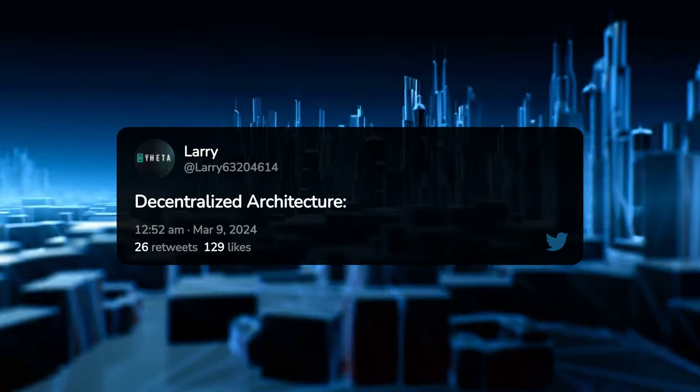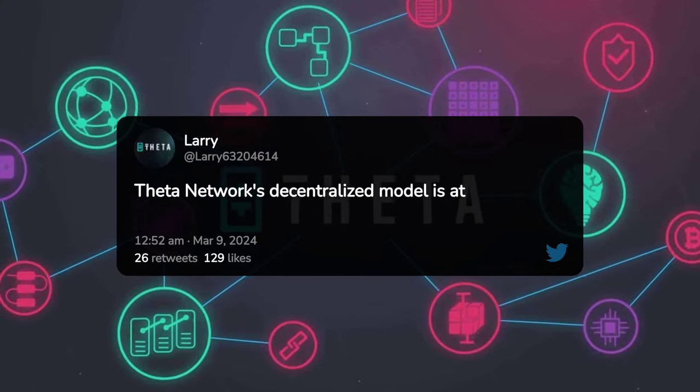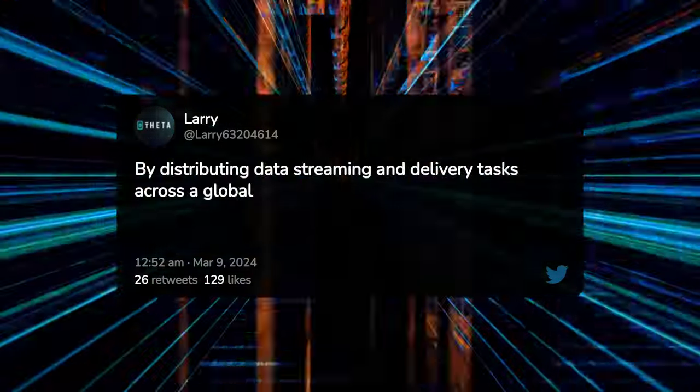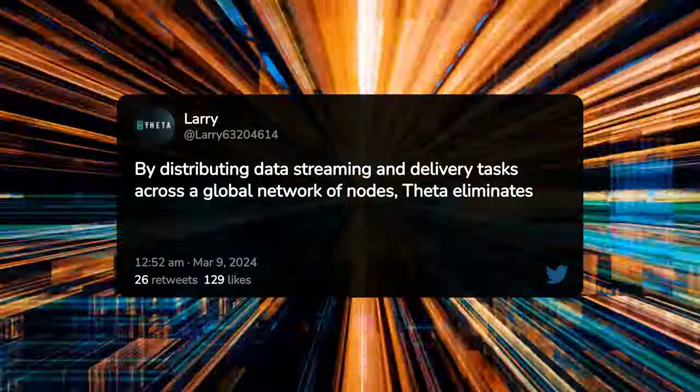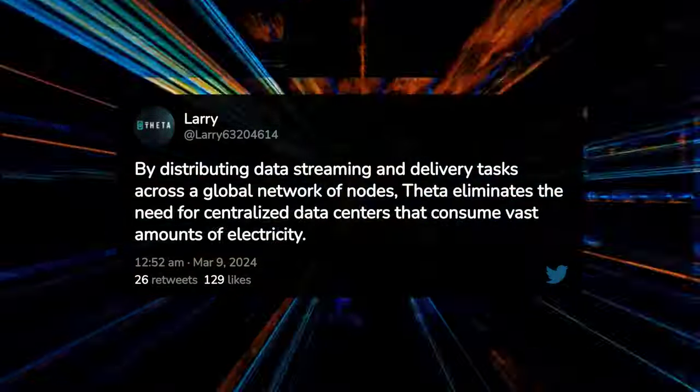Decentralized Architecture — a Blueprint for Efficiency. Theta Network's decentralized model is at the forefront of its energy-saving strategy. By distributing data streaming and delivery tasks across a global network of nodes, Theta eliminates the need for centralized data centers that consume vast amounts of electricity.